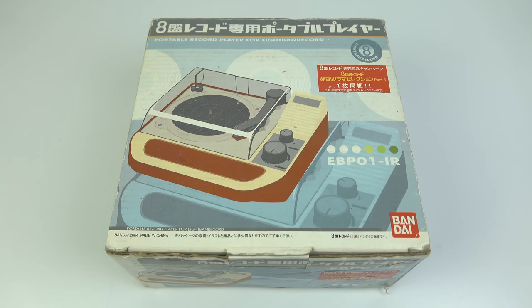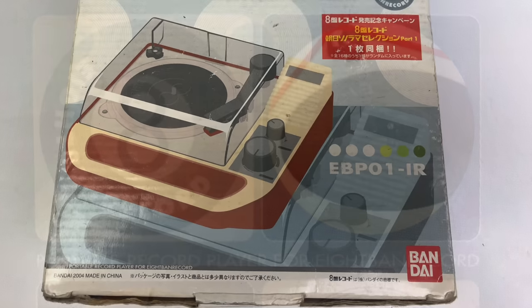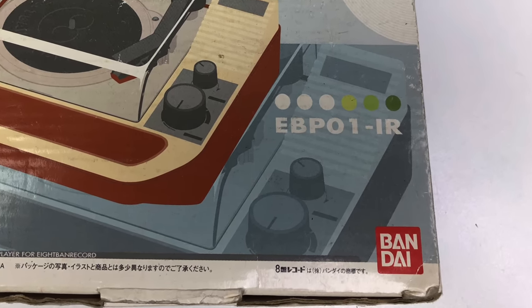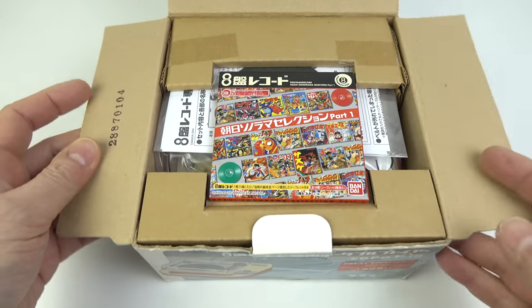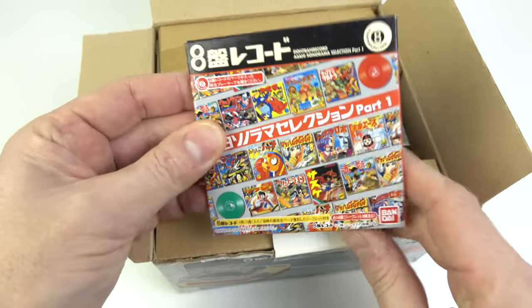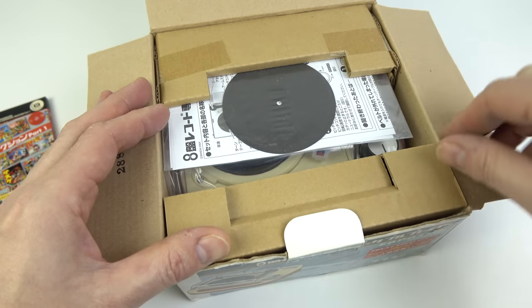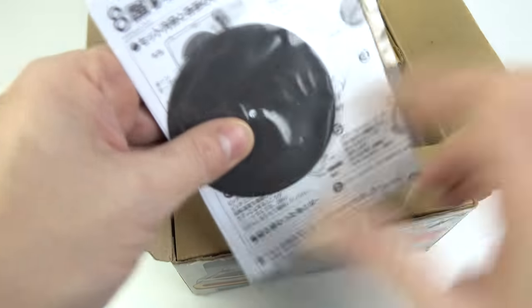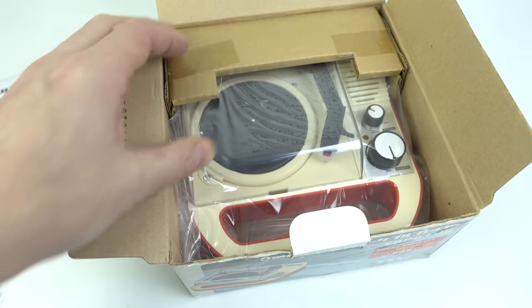In this video we're going to have a look at one of the smaller record formats. It's the 8-Ban record, so-called because it's eight centimeters across, and it comes from the Japanese company Bandai. I've got a record in the top of here, and then below there I've got the instruction booklet, which has a slip mat in it, a tiny little slip mat, and then below there, the record player itself.